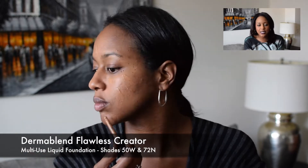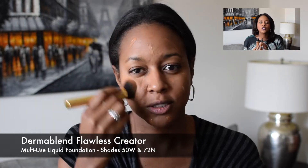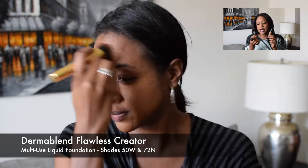The first step is foundation. For this look and what I use every morning is my Dermablend Flawless Creator. When I found this foundation, I literally stopped using everything else — it is that good. I use two colors: around my eyes I use 50W, and around the rest of my face is 72N. Why two colors? Because my face is multifaceted and multidimensional.